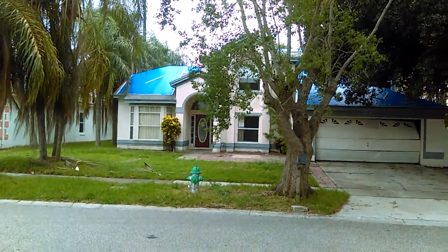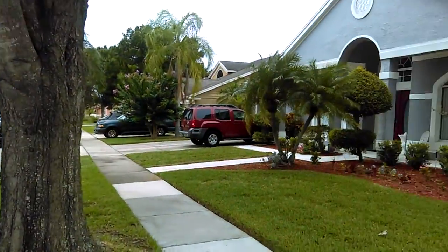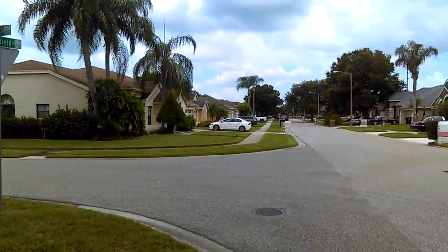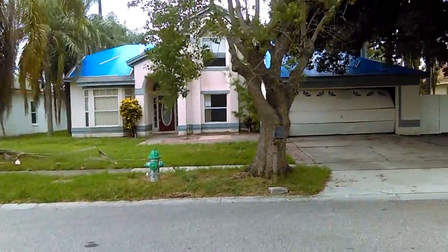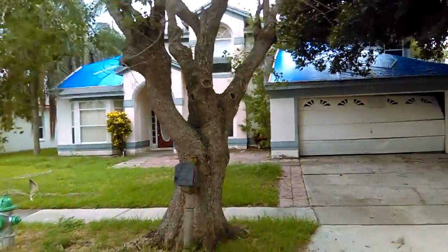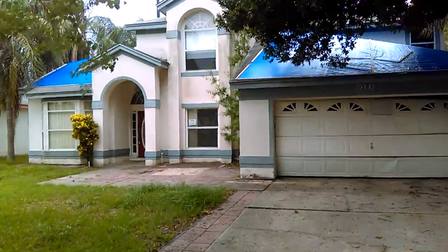2708 Smithfield Drive. I'd say it's about 80 to 90% light. 2,479 square feet. Four bedroom, two and a half bath.